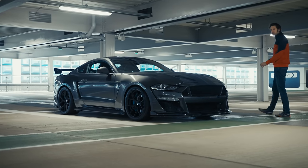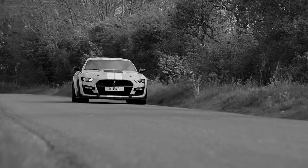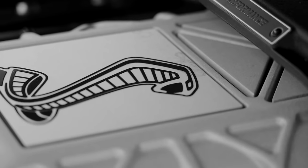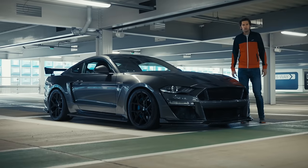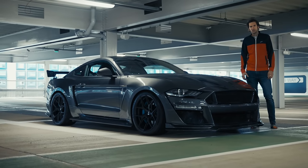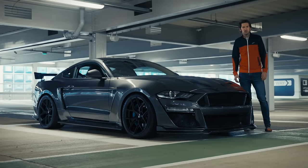A little while ago I drove the Shelby Mustang GT500 and I thought it was really rather good, very appealing. The only problem was Ford's not bringing it to the UK — there is no right-hand drive version. Now however Clive Sutton thinks it might have an answer to that: the CS850 GT.